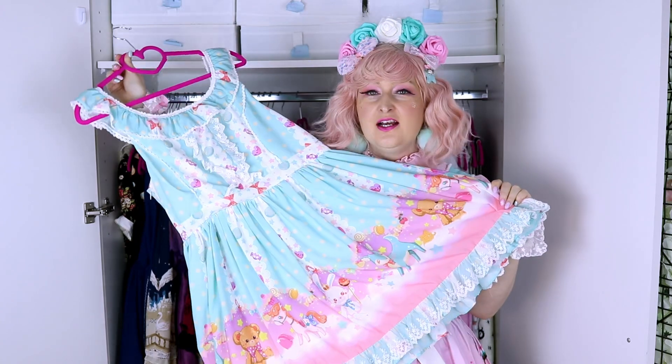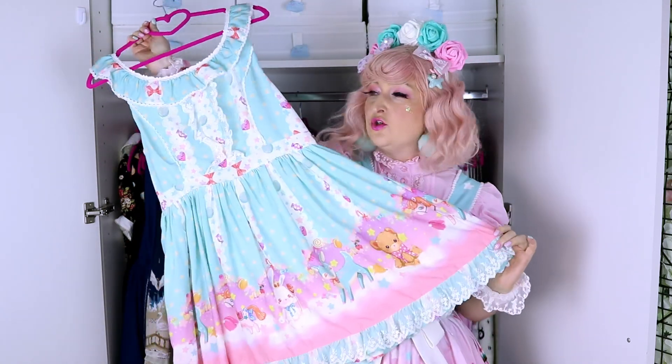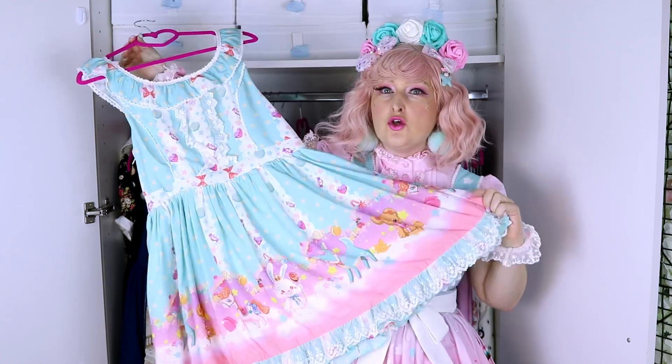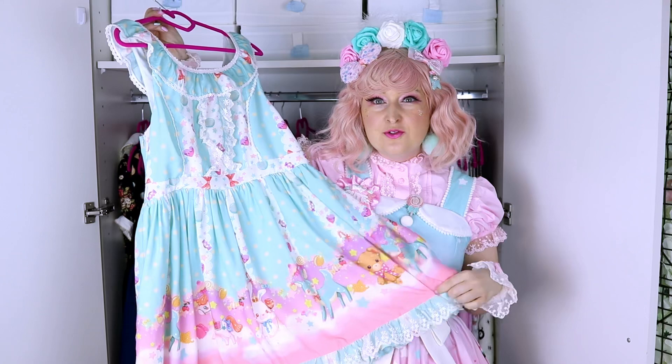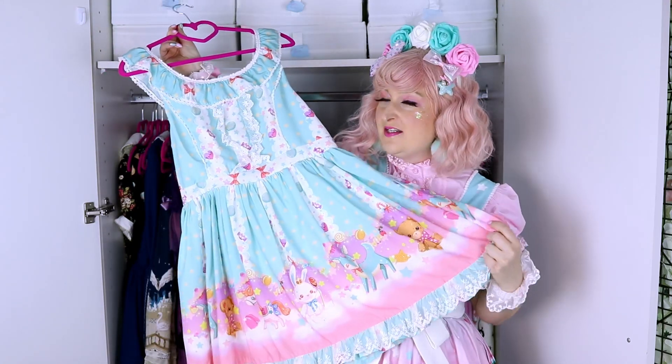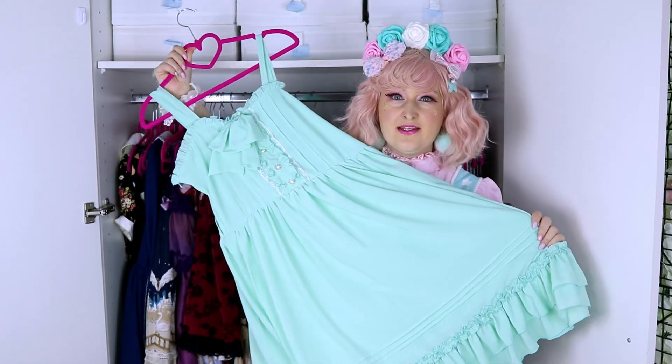This is Doll Paradise from Souffle Song Neverland Lolita — this is actually my first maxi dress, I think. I really love it. It's a little bit short but it's so so pretty. I love the print even though it's very OTT and very sweet. It's so comfortable — it's in chiffon, so it's perfect for summer.